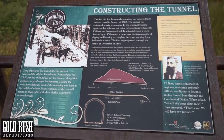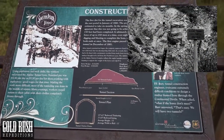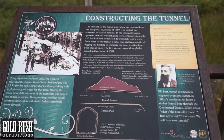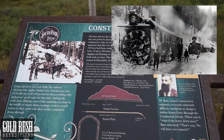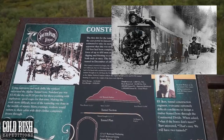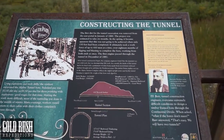The first dirt for the tunnel excavation was removed from the east portal in January of 1880. The project was estimated to take six months, but in the spring it became apparent that this was not going to be achieved when only 150 feet had been completed. It ultimately took a workforce of up to 450 men at a time and over 18 months of digging and blasting to complete the bore.